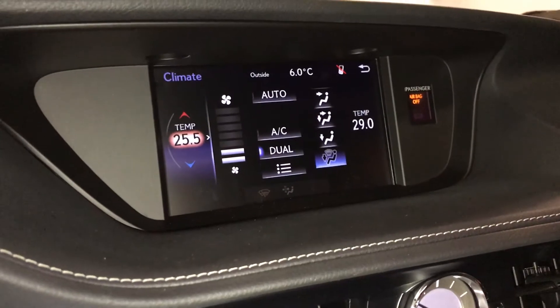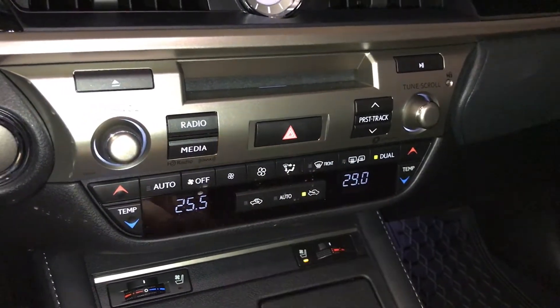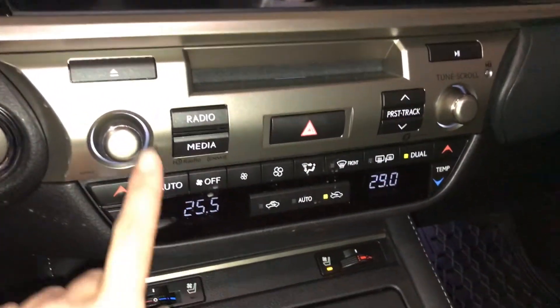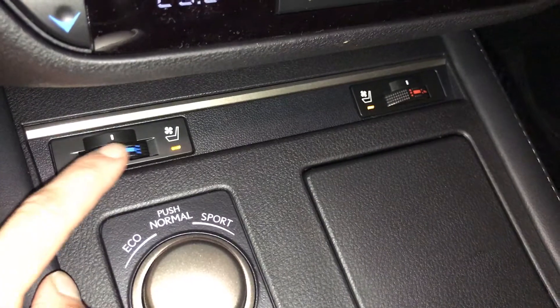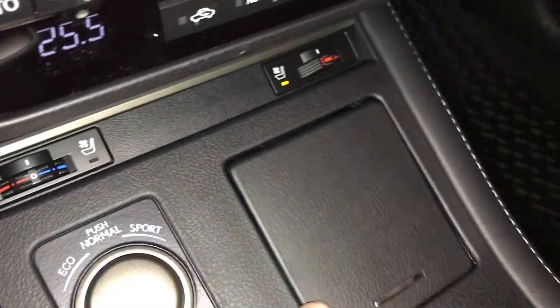You can control your climate from up here; down below you have dual zone AC, front and rear defrost, and side mirrors are heated. Analog clock, engine start and stop button, shortcut buttons for audio. You have heated and ventilated front seats with three settings, and there are the drive modes and vehicle stability control.